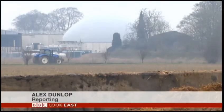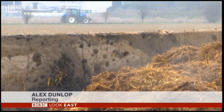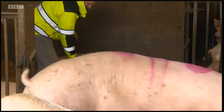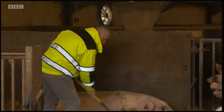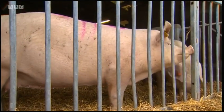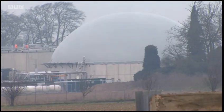This grey dome on a farm near Methwald is turning steaming pig waste into heat for our homes. Andy Soane's pigs generate 17,000 tons of muck a year, and that generates methane — a greenhouse gas — which will soon be harnessed by this plant.